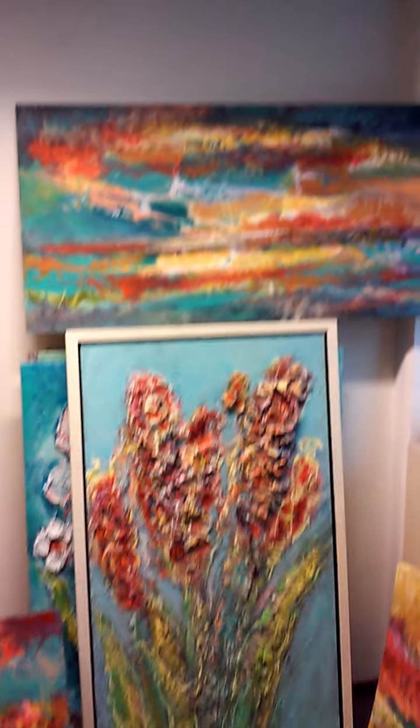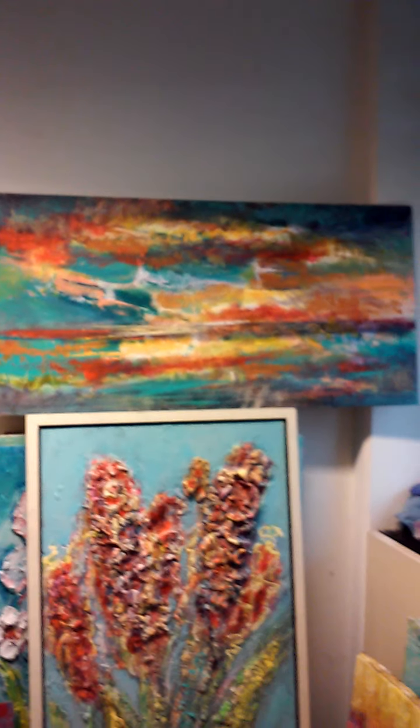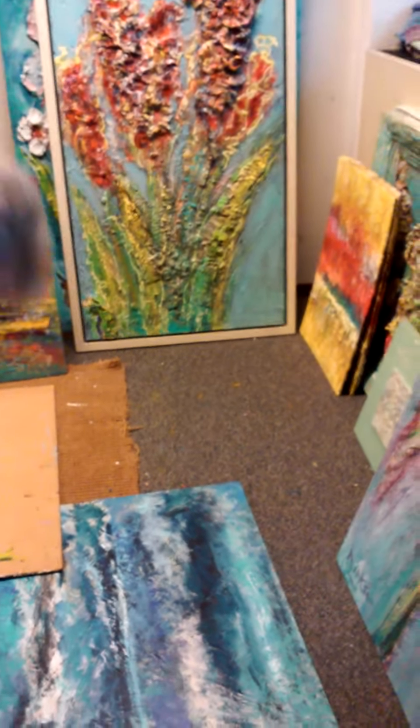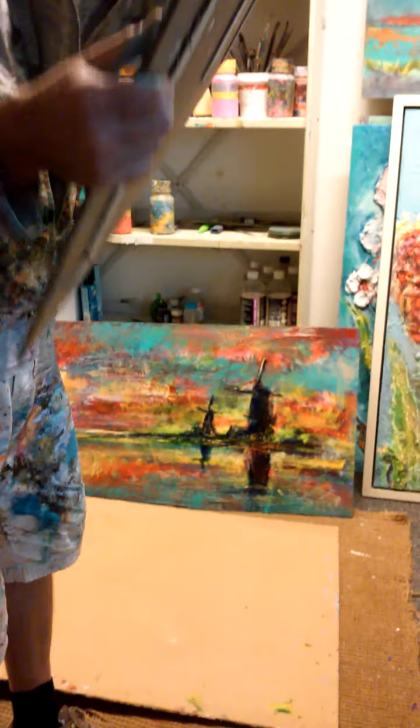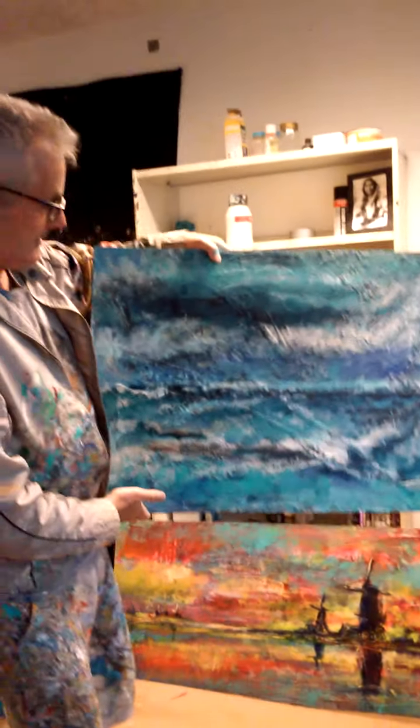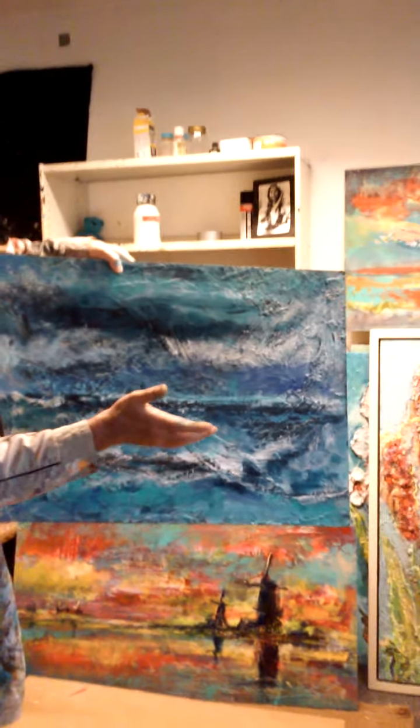Paul, anything you want to say? No, you're better at talking than me. He's very humble. But we must do the water thing. So this is an abstract, and we decided it could be hung like this, and this way it's a seascape.